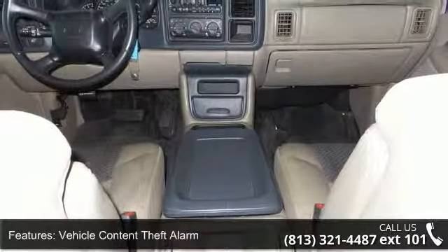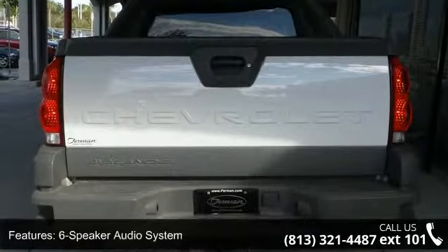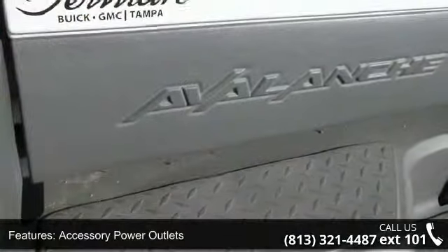Additional features include a 6-speaker audio system, accessory power outlets, air filtration system, compact disc player, cruise control, and delayed entry lighting.